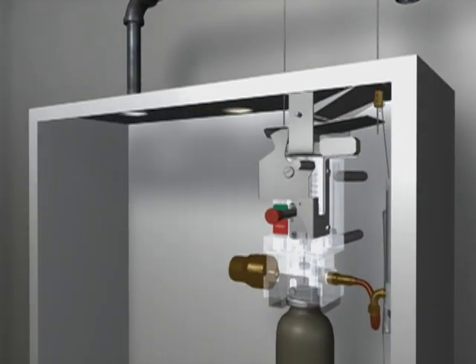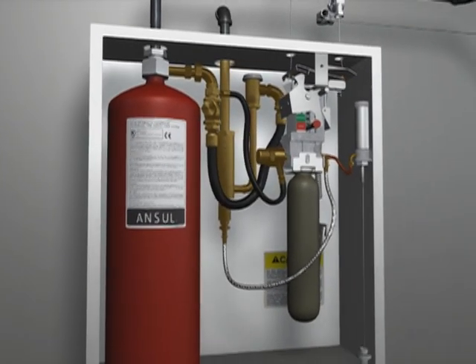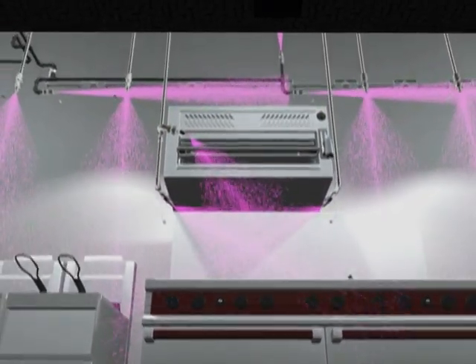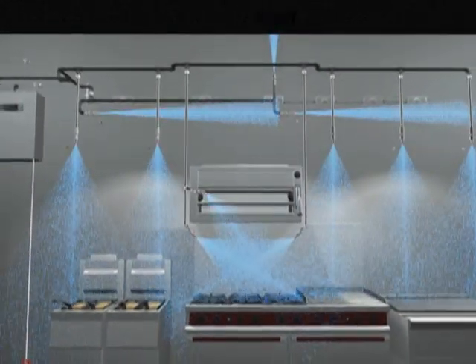More than a typical wet agent suppression system, more than a water cooling system, the Piranha hybrid wet agent system combines the effective capabilities of its new proprietary PRX extinguishing agent and a water supply into an aggressive one-two punch of fire suppression.